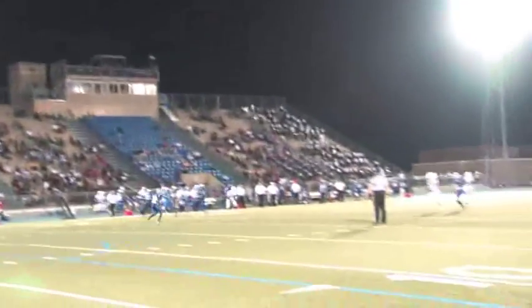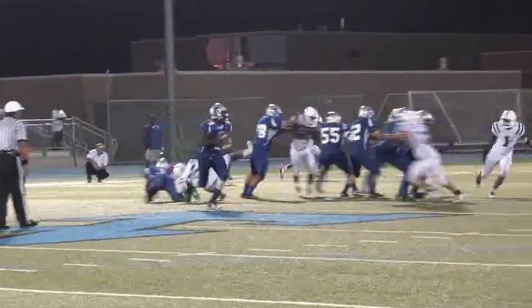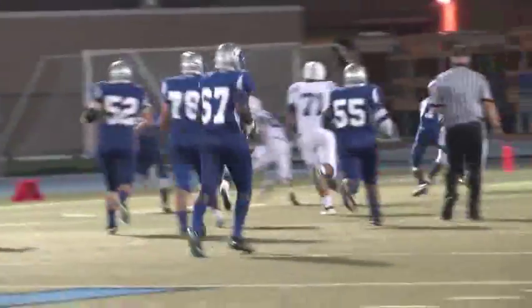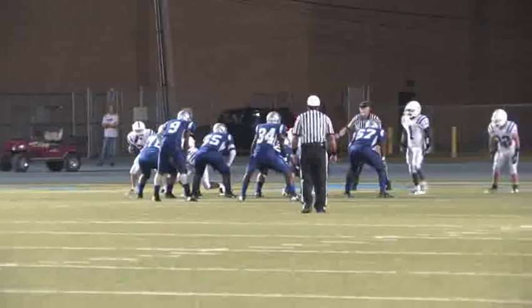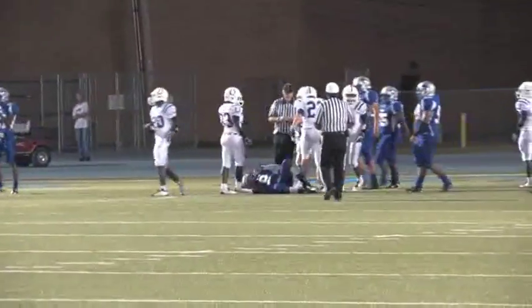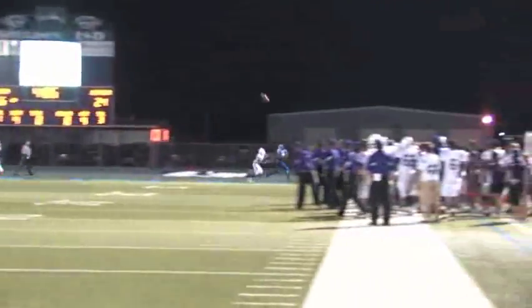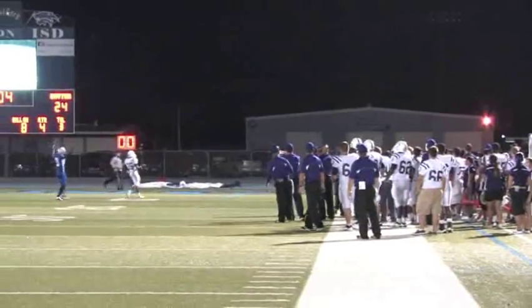The Broncos take the ball and move it to around the 50 but are forced to punt — the 12th punt of the game. The Panthers get the ball, experience some success moving inside Bronco territory, with the quarterback getting outside containment and running down inside the Broncos' 10-yard line. The Panthers have first and goal but the quarterback is sacked, and after two incomplete passes they face fourth down and goal from the 8. The Panther quarterback throws into the corner of the end zone but it's incomplete out of bounds.